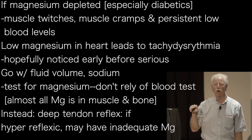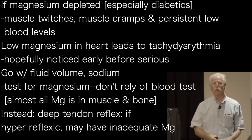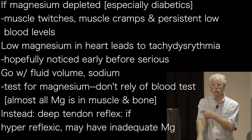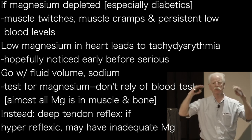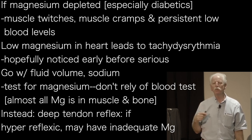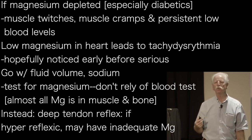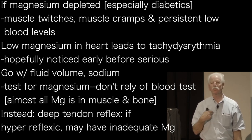But if people are magnesium depleted — particularly people with diabetes — we are surprised by how frequently we see signs of magnesium depletion. That includes muscle fasciculations, little twitches, muscle cramps, and persistent hypokalemia where, even if you give people extra potassium, their blood levels stay low. Magnesium depletion in the heart leads to tachydysrhythmia, and hopefully people will notice that early and get corrected before having a serious non-perfusing rhythm.